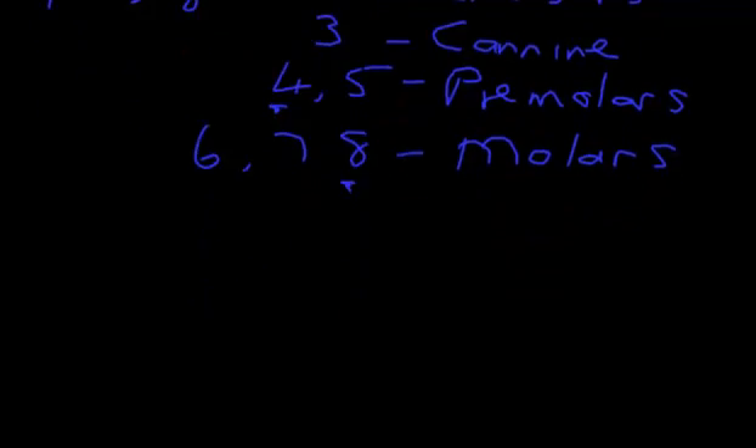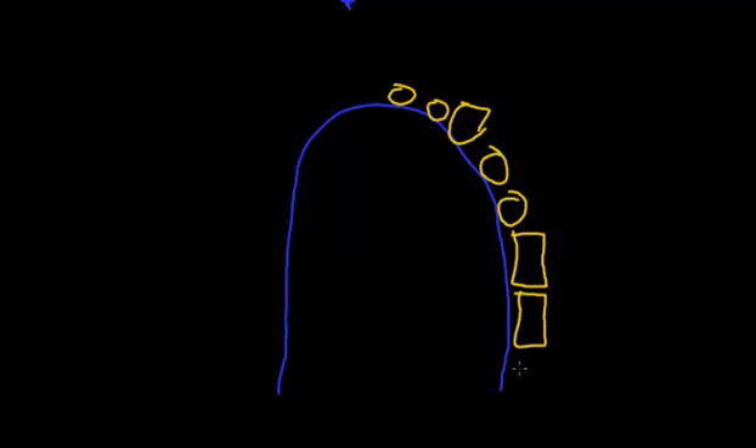Let's draw ourselves a palate like this, and draw in one quadrant or half the number of teeth for now. Here's the 1, here's the 2. We'll draw a big triangular tooth to remind us that's the canine, the 3rd tooth. There's the 4th tooth, a premolar. The 5th tooth, which is a premolar. Then the 1st of the big molars: 6, 7, and our last tooth, the wisdom tooth at the back, the 8th.